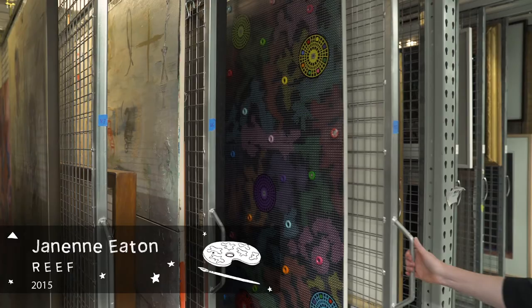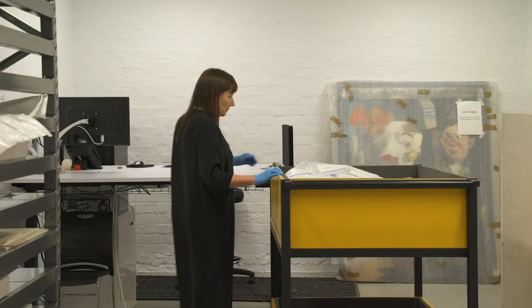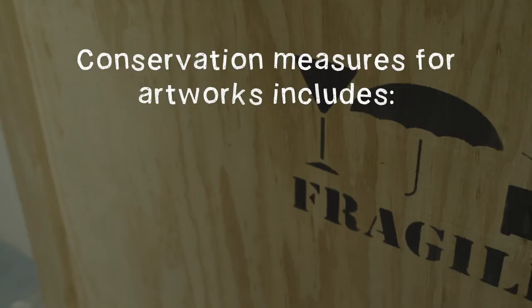The gallery board and staff have the responsibility of preserving the collection for future generations of gallery visitors. Works of art deteriorate with age, and there are a number of factors that accelerate this process, including climatic conditions, air pollution, pests, light and handling. At the gallery, the conservation of artworks includes good housekeeping, monitoring climatic conditions, fumigation to prevent pests and visitor education programs.